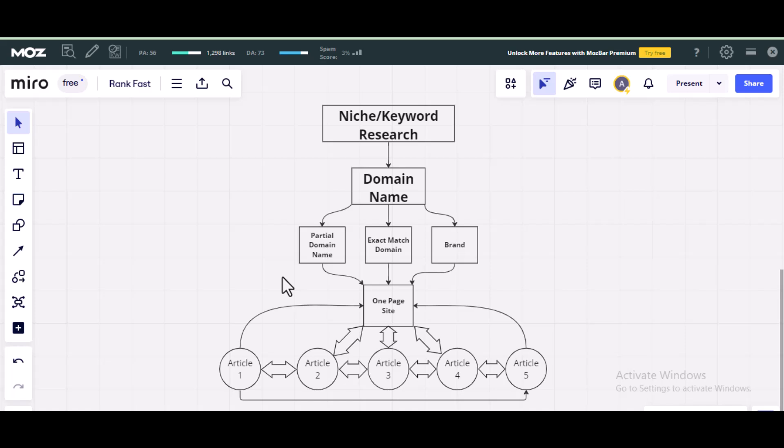For you to rank very fast on Google for a new site without backlinks, the first thing you do is what we call niche or keyword research. You need to take your time and do keyword or niche research to find a low-competitive keyword.